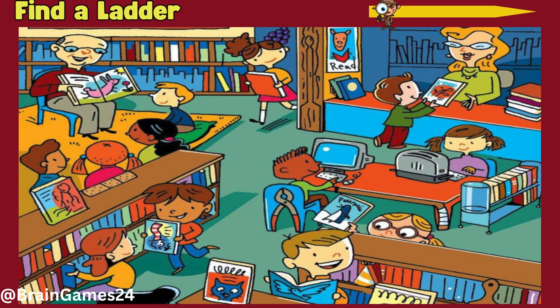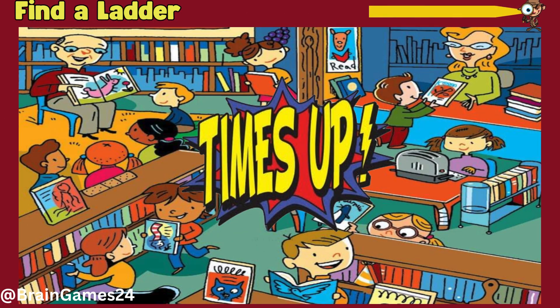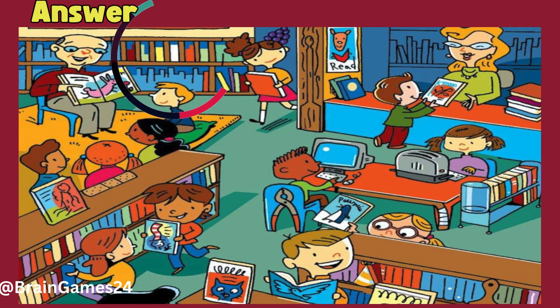Puzzle three: find a ladder. Time's up! Here it is, on the bookshelf.